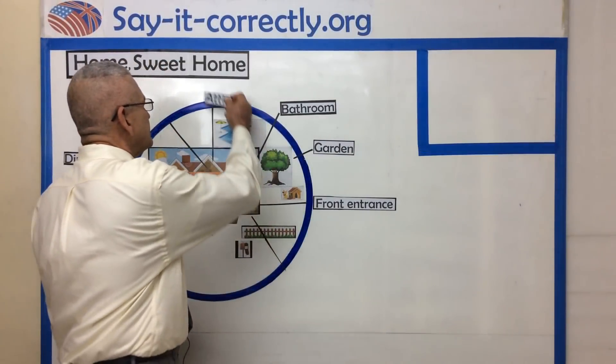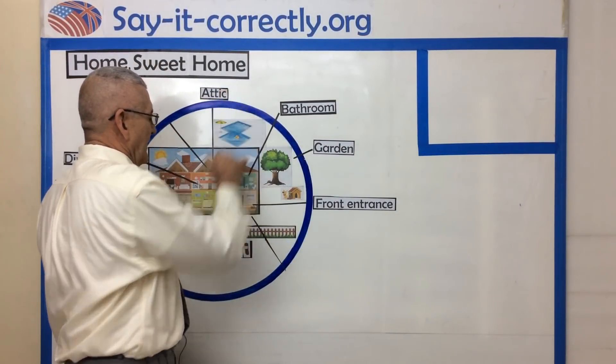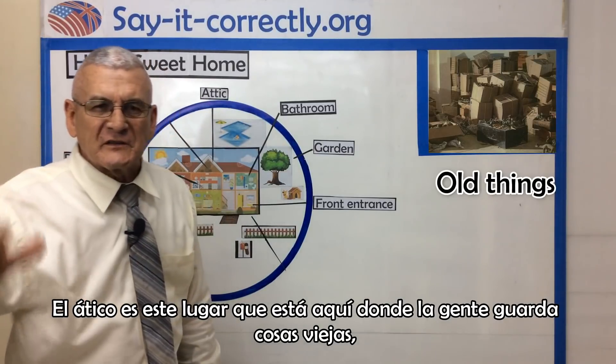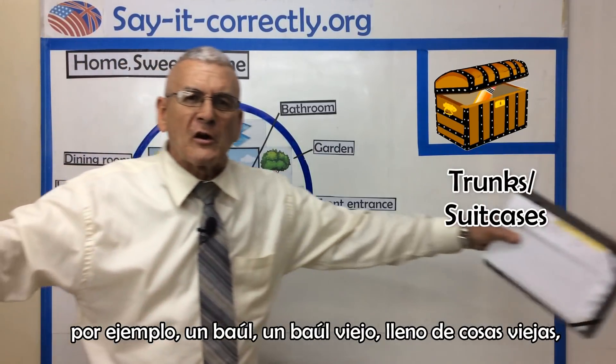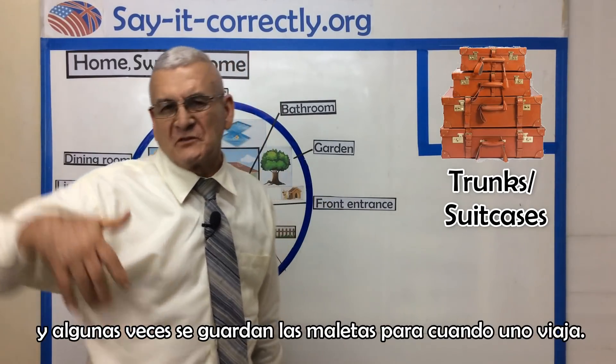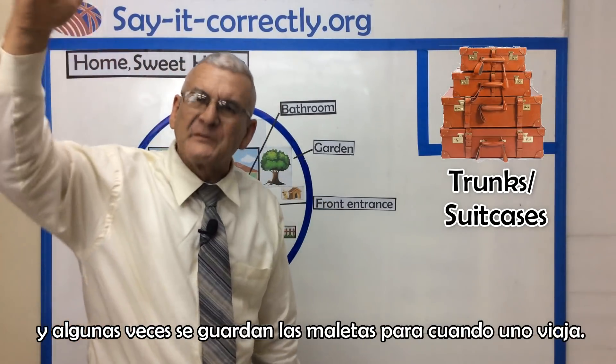The attic is this place right here, where people keep old things. For example, an old trunk full of very old stuff. And sometimes the suitcases from when they travel are kept in the attic.